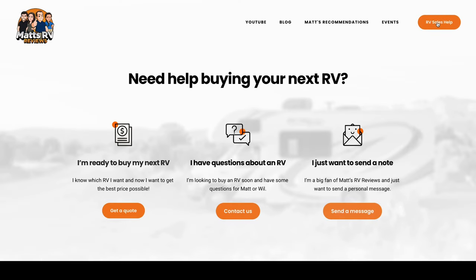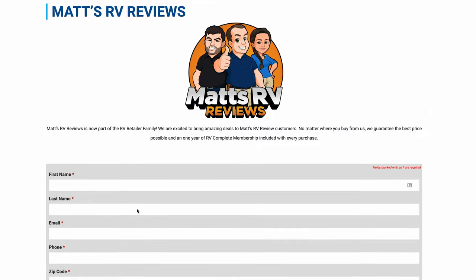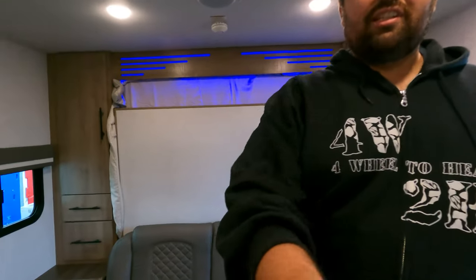Now it's time for the MSRP. We are at open house so we don't have MSRPs readily available, and since this is a brand new unit we may not be able to find it, but we'll do our best to put it on screen. Remember, if you're interested in this or any other unit we show, make sure to go to mattsrvreviews.com, click one of the three tabs, and somebody from our team will get in touch with you for a great price, great service, and the best overall RV buying experience in the industry.